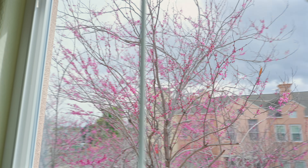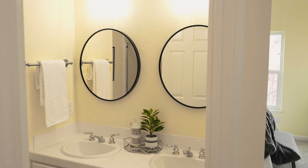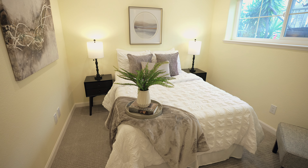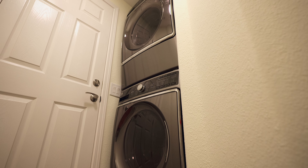A bright primary suite. Interior laundry.